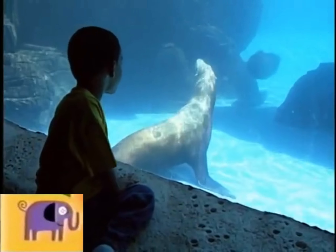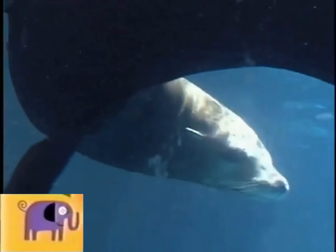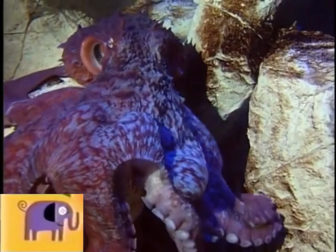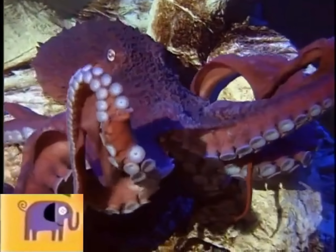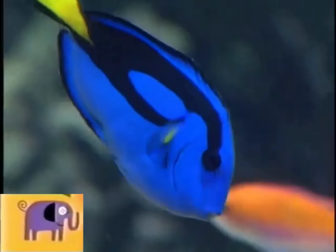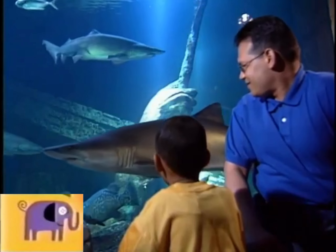A sea lion isn't a fish, but it lives in the sea. Boy, can they swim. An octopus isn't a fish either, but it lives in the sea too. We saw fishes from all over the world, and they were awesome.